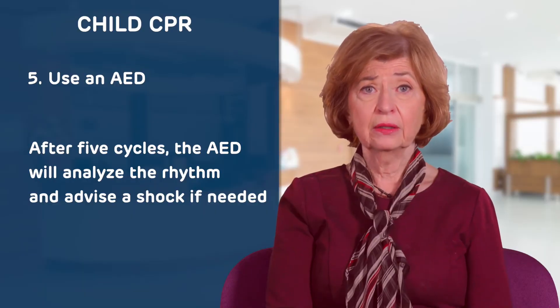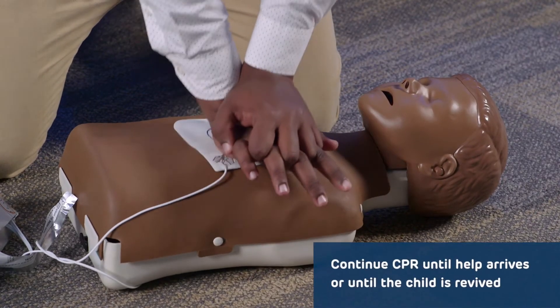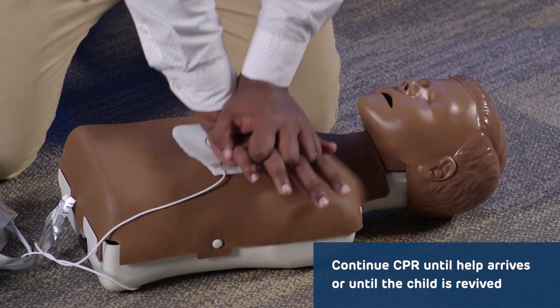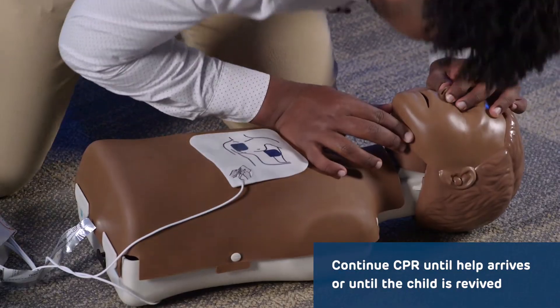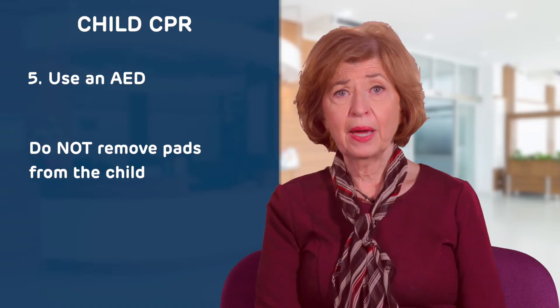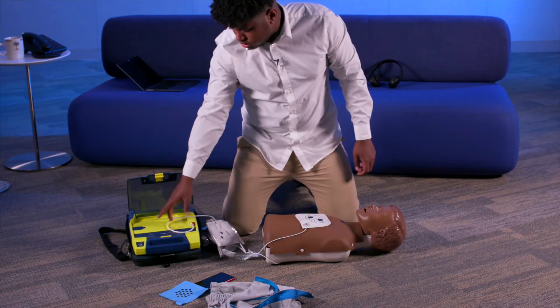After about five cycles, the AED will analyze the rhythm and advise a shock if needed. Continue CPR and follow the AED voice instructions until EMS arrives or until the child regains consciousness. Do not remove the pads from the child because they might suffer another cardiac arrest before help arrives and need to be shocked again.